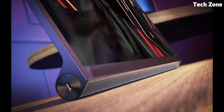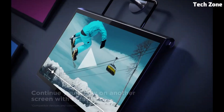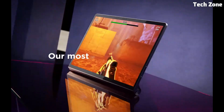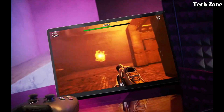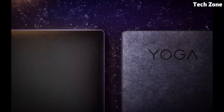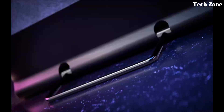Powered by a Snapdragon processor, it handles demanding apps with ease. The JBL-tuned speakers and Dolby Atmos provide immersive audio. It also boasts a large battery for extended use and supports the Lenovo Precision Pen for precise drawing and note-taking. The Lenovo Yoga Tab 13 is a fantastic all-in-one tablet for a range of uses.